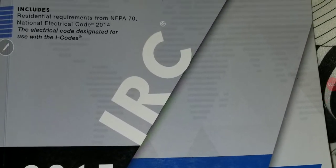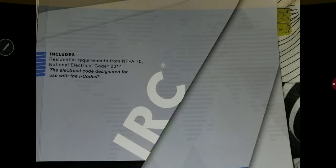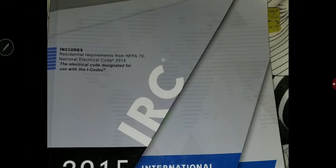Assalamu alaikum, hello everyone. If you have opened this video, it means you are interested in taking one of the ICC inspectors exams, whether you are interested in taking a building inspector exam, noted as B,